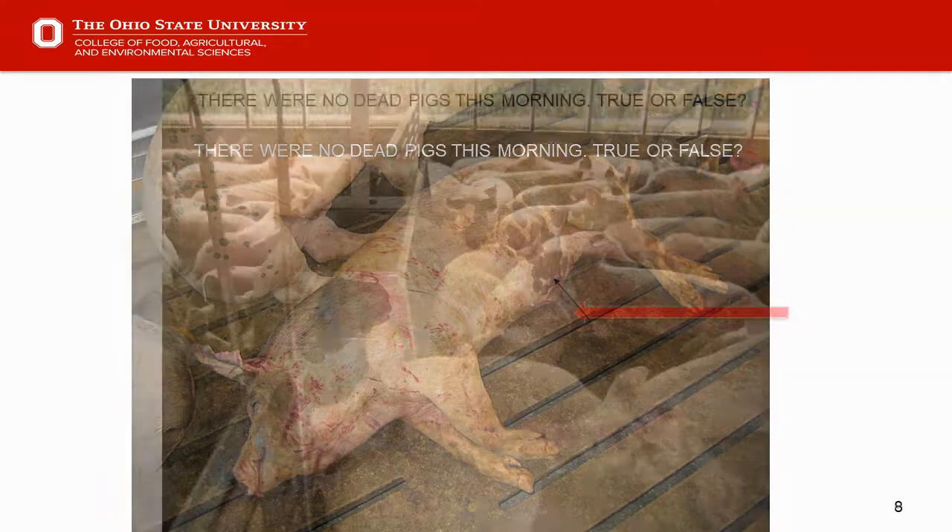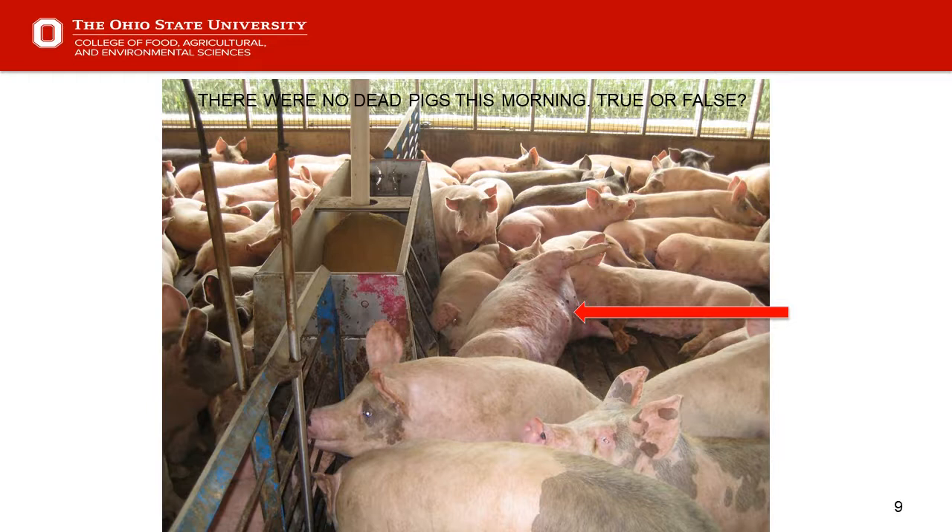Slide nine poses the same question again — true or false — and the red arrow points to a rather large bloated pig. I would say that's probably false. We had the 'mountain goat in the sky syndrome' when going through the barn that morning and missed him. Or maybe we neglected to get into every pen.